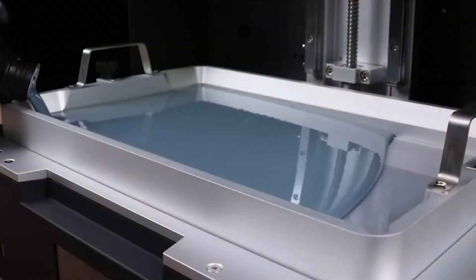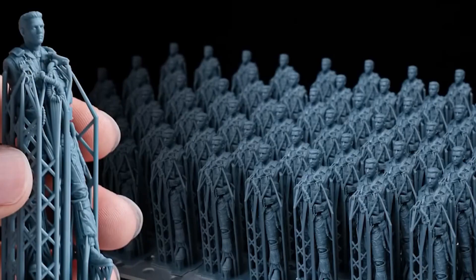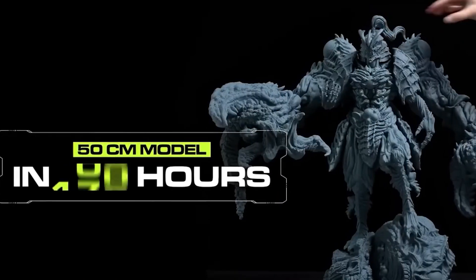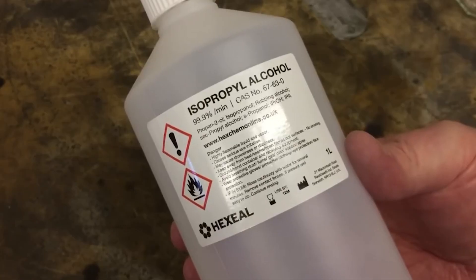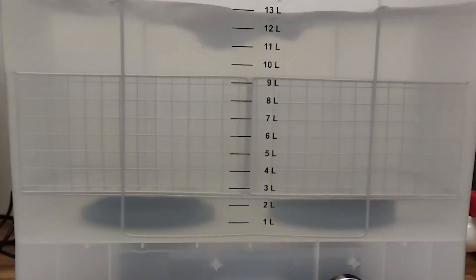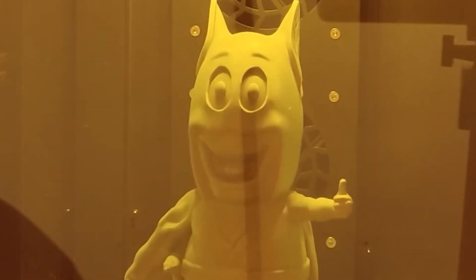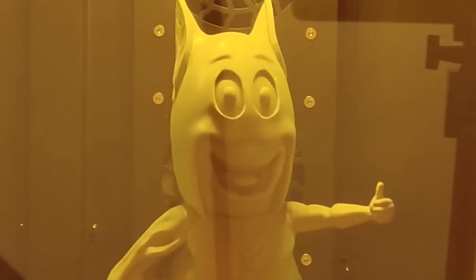Its print plate comes pre-calibrated, meaning once you've taken the nearly 30-kilogram machine out of the box and placed it where you need it — call a friend, it's a team effort — you'll be more or less ready to fill it with resin and start printing, as long as you already have a slicer and all the necessary material settings. Additionally, it comes with an ACF film as standard, allowing you to print quickly at the cost of shortening the film's and LCD screen's lifespan. The film gently releases the previously cured layer, preventing tension from ruining the print.